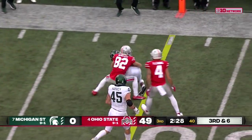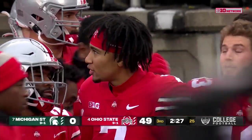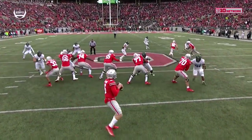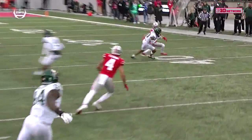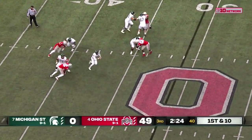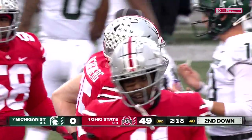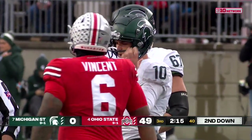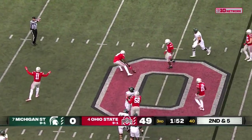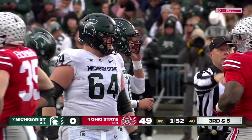McCord throws a pick — threw it right into the hands of Justin White. The Spartans have their first takeaway, and that's not what the Buckeyes backup was looking for. He short-armed it and didn't throw it away from the defender — White saw it coming the entire time. Thorne on the move slides down before taking a high hit from Eichenberg, picks up about five. It's been pretty nightmarish for every Spartan. About the fifth time a pass is batted down. You wonder at any level of football if anyone on that Michigan State sideline has experienced anything quite like the first half.